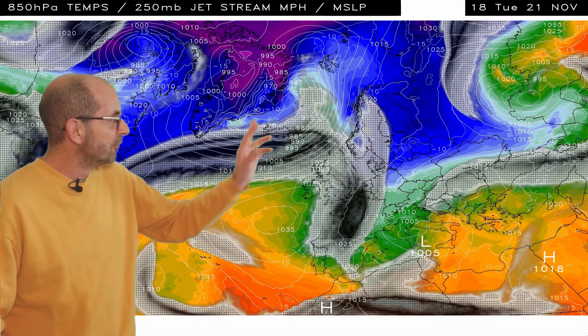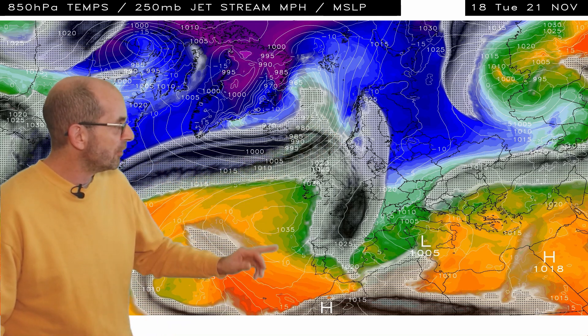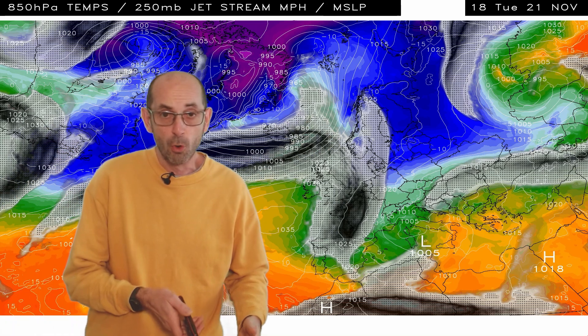A colder spell of weather seems to be on the way, but quite a lot of uncertainty about how things will develop after the initial plunge from the north. Here's the jet stream and upper air temperature sequence for the same time period. The blue shading shows the cold air, the oranges the mild or warm air.